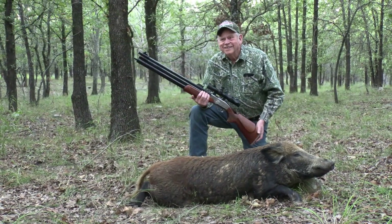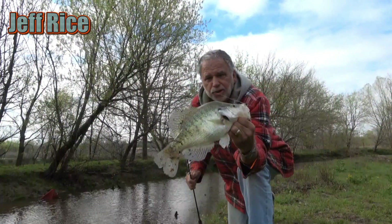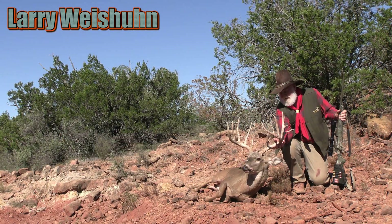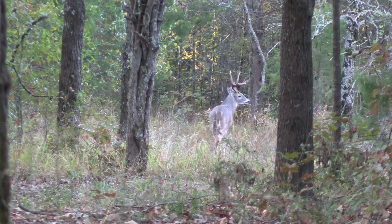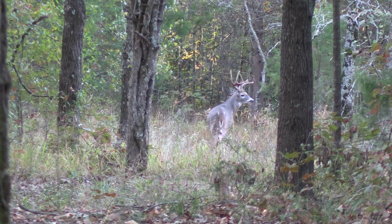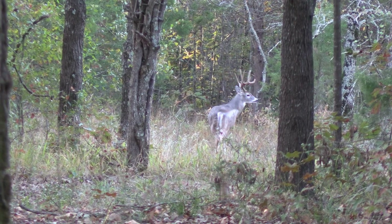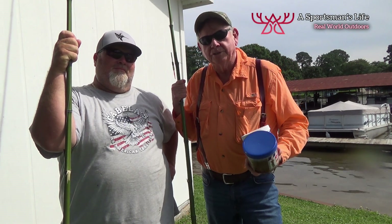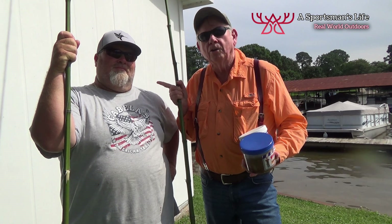Welcome to A Sportsman's Life — we're so glad you tuned in to join us for another exciting real-world outdoor adventure right here on A Sportsman's Life. This week I'm out here at Cedar Creek Lake with my good long-time buddy Jason Barber.